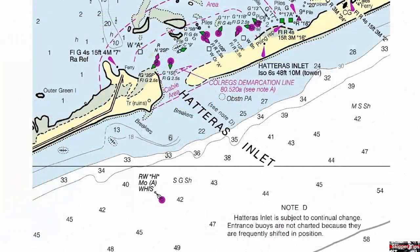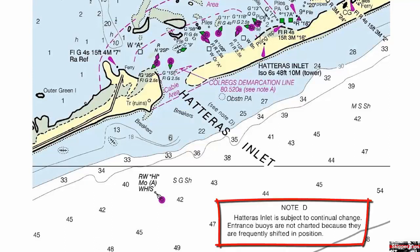Our first inlet, Hatteras Inlet, shows breakers in the middle of the inlet and also just to the south. Note the lack of a dredge channel, and note 'D' warns us that the entrance buoys are not charted because they are frequently shifted in position.